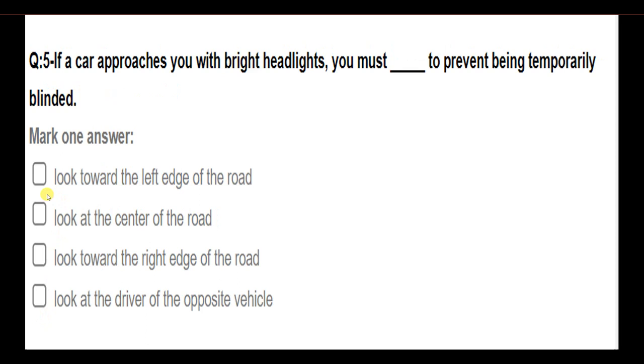If a car approaches you with bright headlights, you must do what to prevent being temporarily blinded? Options: look towards the left edge of the road; look at the center of the road; look towards the right edge of the road; look at the driver of the opposite vehicle. Answer: Look towards the right edge of the road.